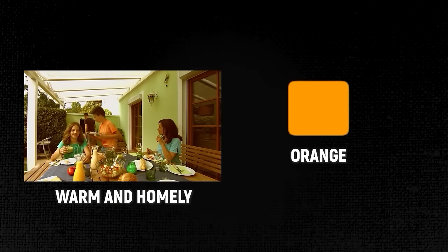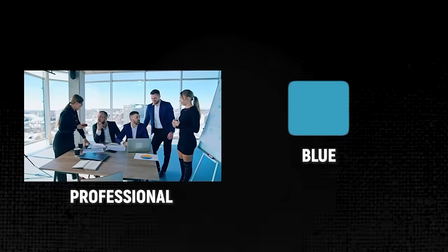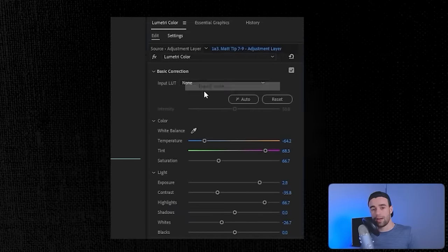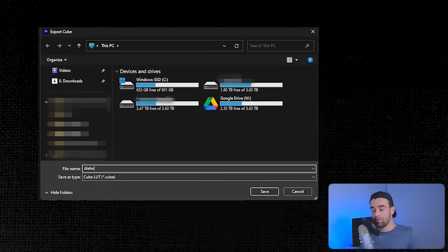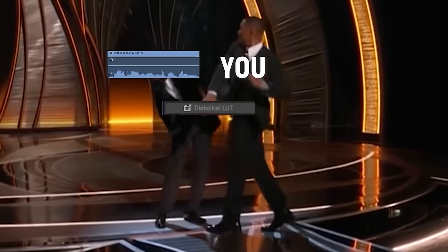You can use color grading to set moods — more orangey colors make your video feel warm and homely, while cooler colors feel more professional. Once you've found the look you like, save it as a preset or LUT. Then every time you edit a video, just take that preset and slap it on your footage. There you have it — better looking footage without spending lots of money on more fancy equipment.